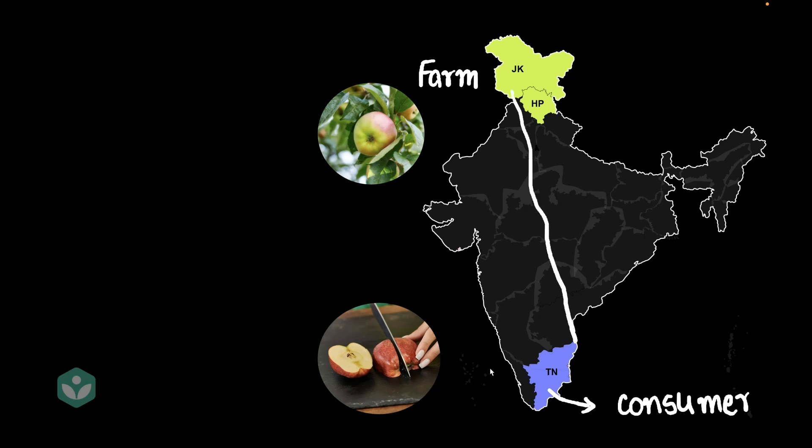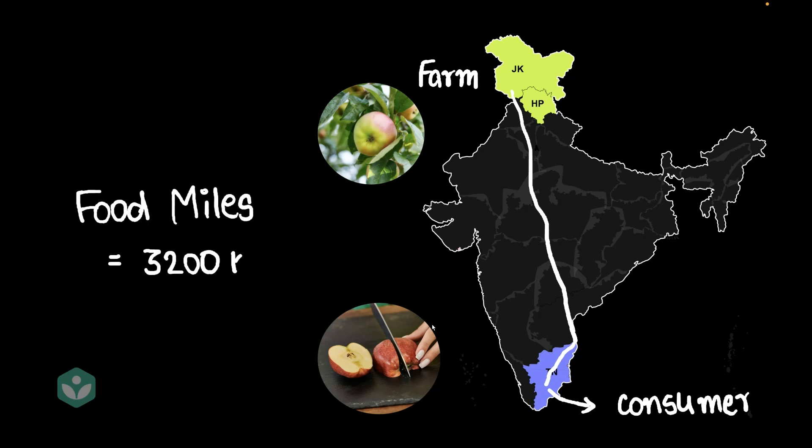And if we zoom out, we'll get an idea of how far the apple had to travel. The apple had to travel the length of the country. Maybe the apples first came down to Chennai, where there was a godown, and then they traveled further down to Madurai. That's a long distance, and the food miles in this scenario is approximately 3,200 kilometers.